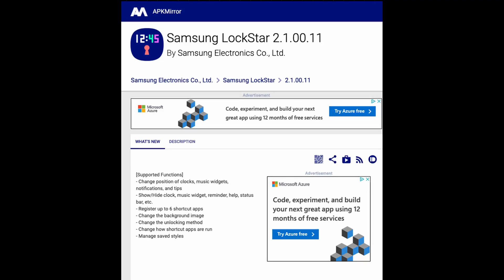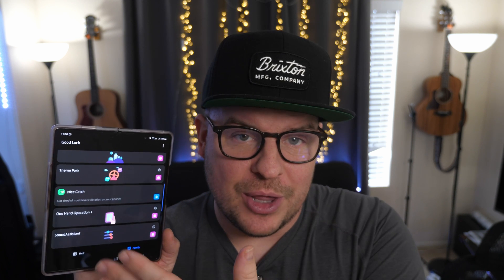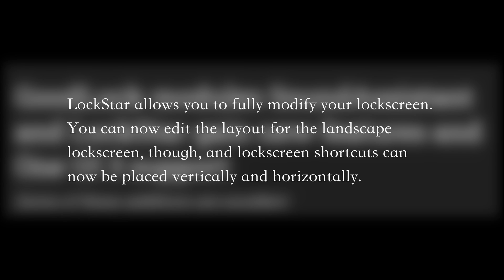I can sideload it — I'll give a link down below in the article towards the bottom where you can sideload the app, meaning download it without downloading it from the GoodLock store. But if you're curious what is new with the Lockstar update: Lockstar on One UI 3 allows you to fully modify your lock screen, moving and changing every UI element. Now they've added the ability to edit the layout for landscape mode, and lock screen shortcuts can now be placed vertically and horizontally.